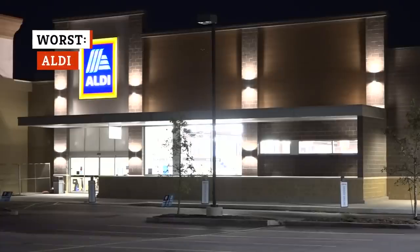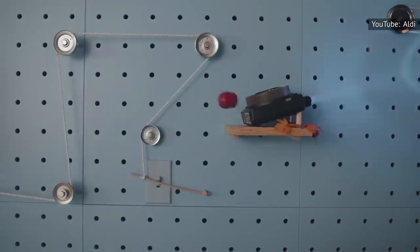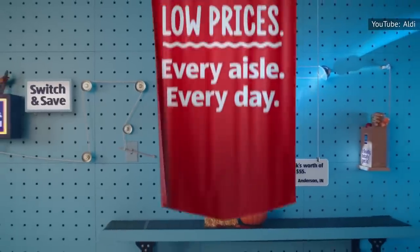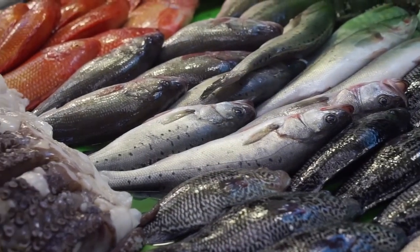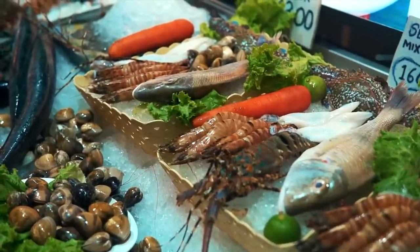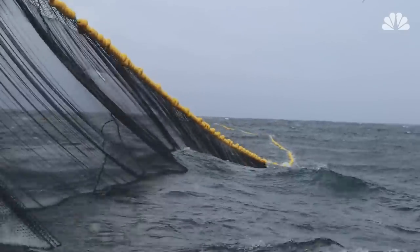Aldi, the fast-growing supermarket chain, started in Germany in the 1970s and has since spread across Europe and the United States. The retailer primarily offers private-label products and lower prices than most competitors. Although customers love Aldi's unique products, its seafood offerings are unfortunately not on par with the rest of its product lineup. For example, a 2017 Associated Press article reported that Aldi was identified as a retailer who may have received seafood from Asian processing facilities that don't pay their workers a living wage, with facilities in China hiring North Korean workers to process seafood bound for the U.S.